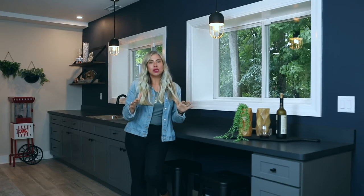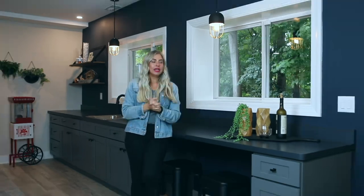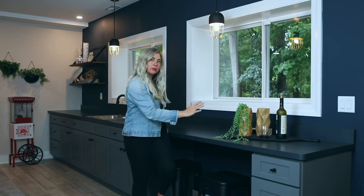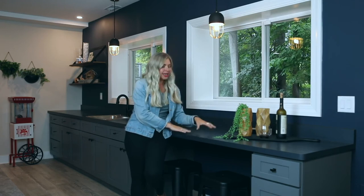Everyone's on a budget — I have never had a client say to me, 'Hey Erin, I just found an extra $15,000 in my back pocket.' We decided in order to keep the budget down and to work this longer wet bar into the floor plan that we would use Formica, and I think it's turned out beautifully. You just have to be really mindful about how you pair it with your other finishes.